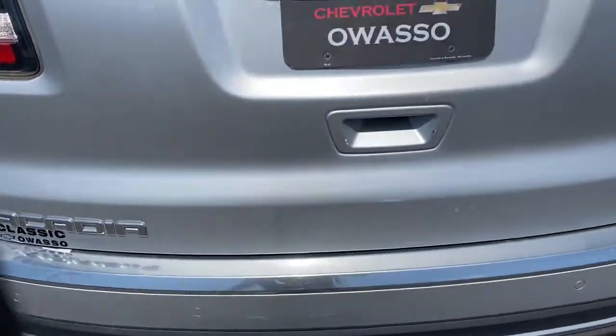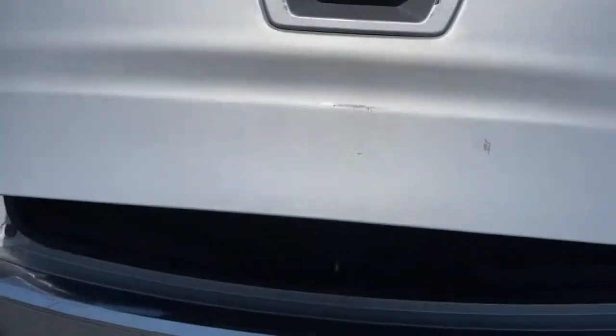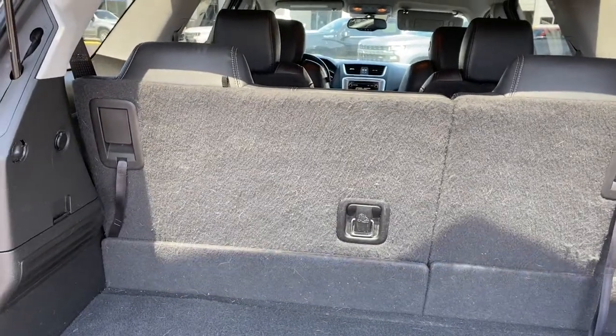All you need to do is relax and enjoy the ride. These are just some of the great options this vehicle comes with: keyless entry, remote engine start, backup camera, premium sound system, satellite radio.